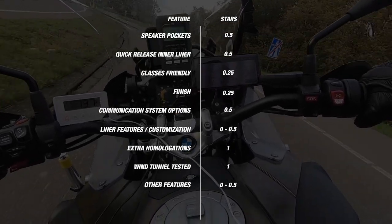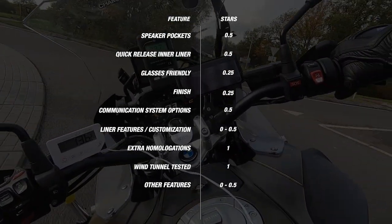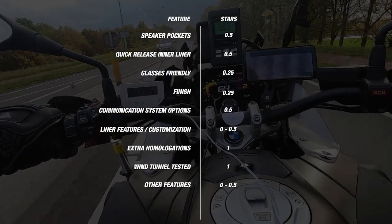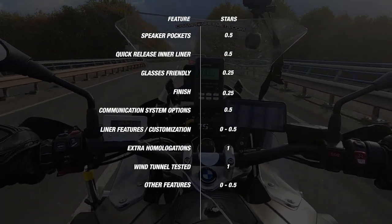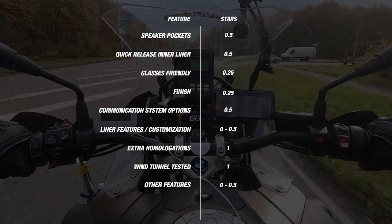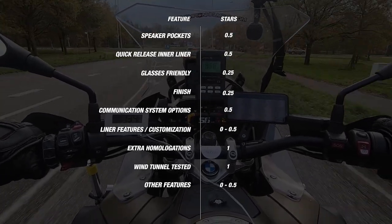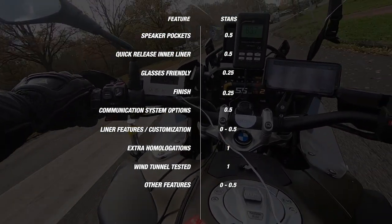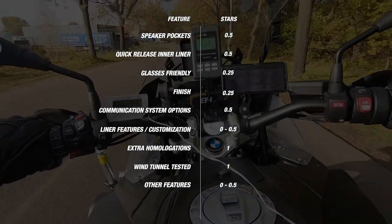Next we look at homologations, which is very important because these are safety certificates indicating how safe a helmet is and how heavily it has been tested. From 2023, all newly introduced helmets must be ECE 22.06 certified, and think also of a FIM certificate which many circuits require. It costs manufacturers a lot of money to get additional certificates, and this is a part that really matters even though it is sometimes overlooked by inexperienced riders — so helmets can earn a full star here. Furthermore, helmets can earn a full star if they are wind tunnel tested, a costly method that top helmets use, whereas others rely on simulation software.